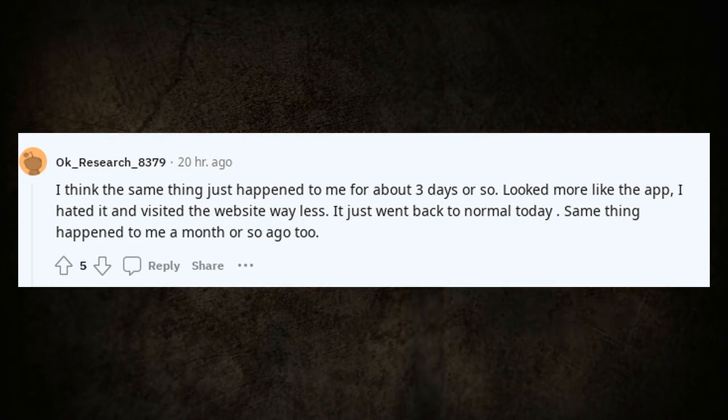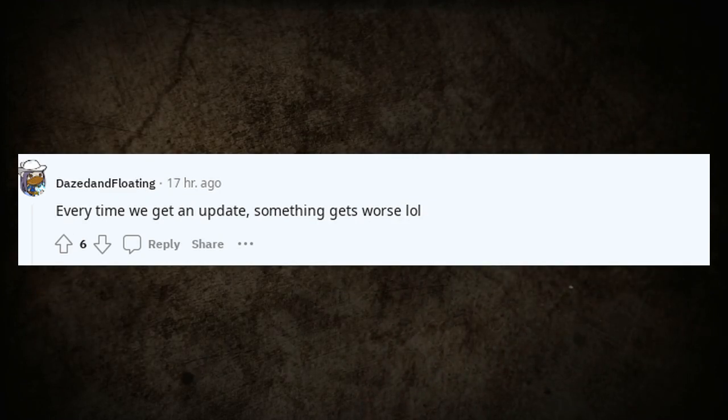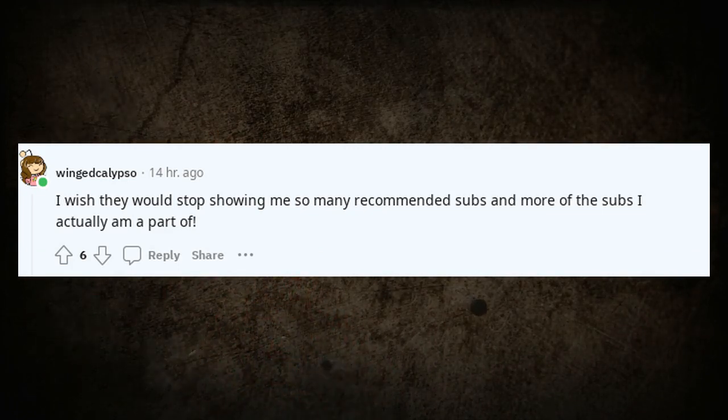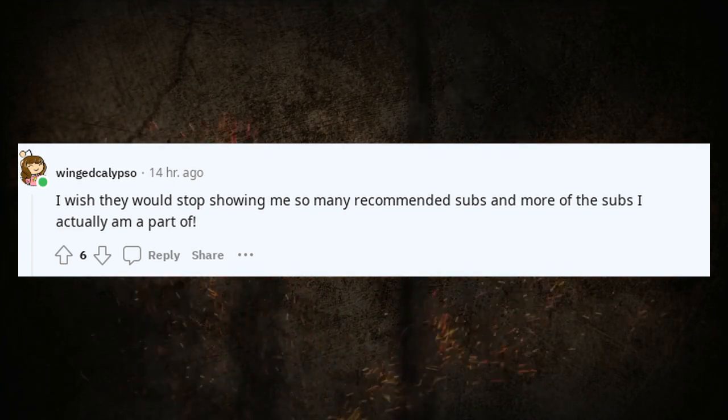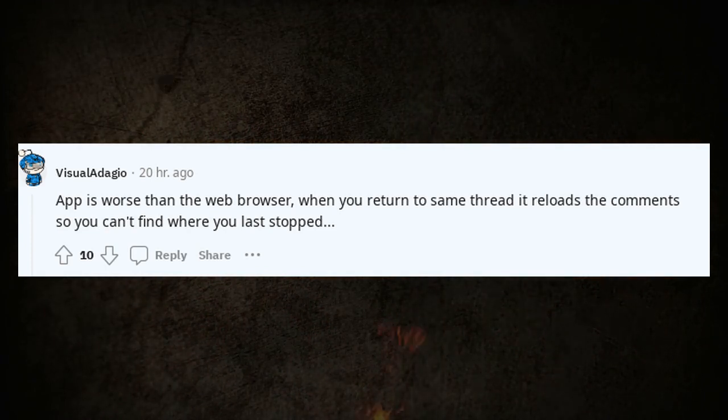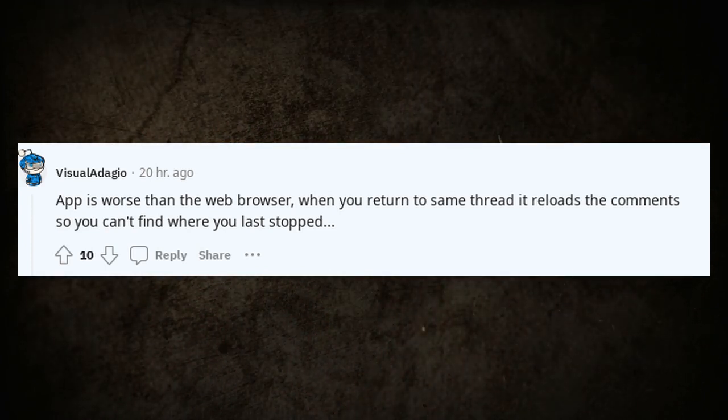Same thing happened to me a month or so ago too. Every time we get an update, something gets worse. I wish they would stop showing me so many recommended subs and more of the subs I actually am a part of. The app is worse than the web browser — when you return to the same thread it reloads the comments so you can't find where you last stopped. It's unusable.